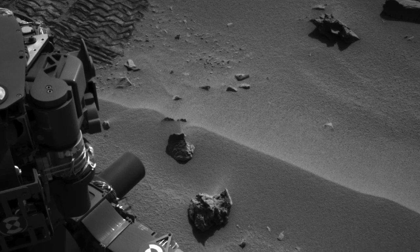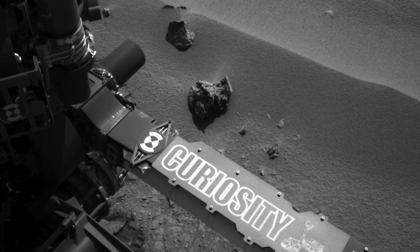Hi, I'm Noah Warner, tactical uplink lead for the Mars Science Laboratory mission, and this is your Curiosity rover update. Curiosity is currently at the Rocknest location inside Gale Crater.